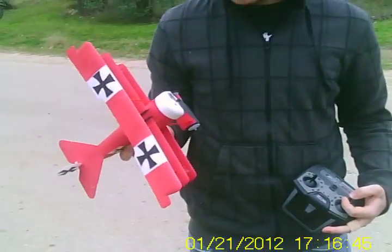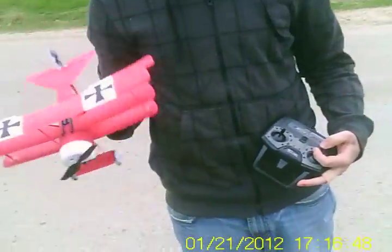That was Buzz and his little Flyzone Fokker Triplane. Thanks everyone for watching, God bless. Go get you one of them other guys.